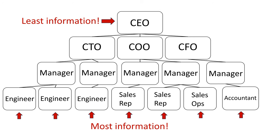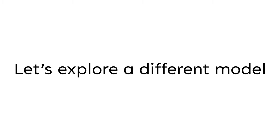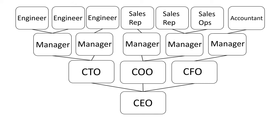The people that have the most information are the people that are building the products, delivering services, and talking to customers — the people actually doing the work. So how can the CEO make great decisions? In many ways, they have the least amount of information about what's actually happening in the business. A better model is to push decision-making closer to the information. The people who have the information should make the decisions — in other words, invert the pyramid.